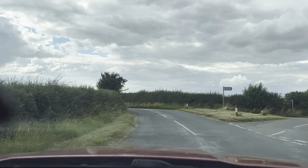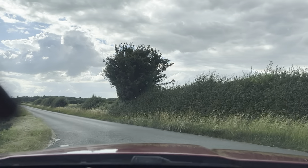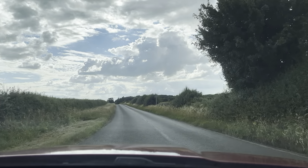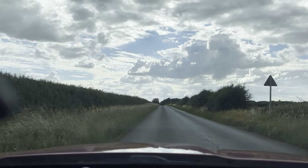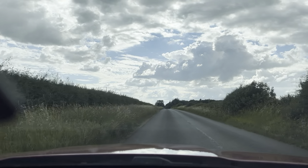Now the brakes on this vehicle are nice and smooth. Come to a perfect stop there. The turbo spools perfectly throughout the rev range, giving you that nice pace and speed.